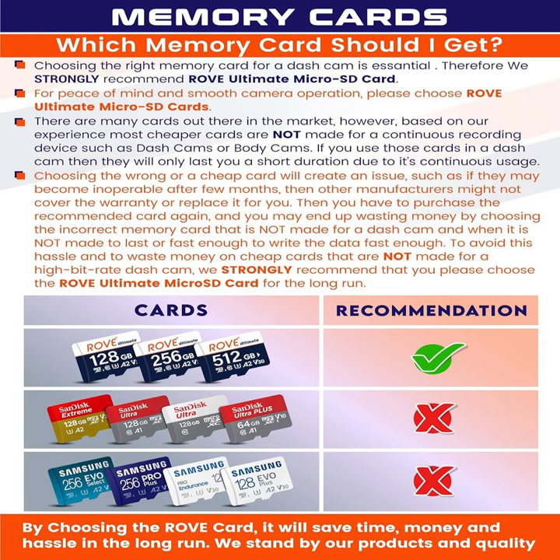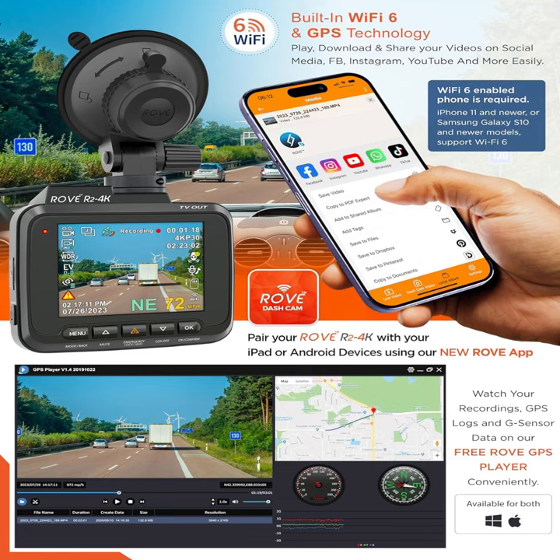Don't settle for anything less than the best when it comes to your safety on the road. Upgrade to the Rove R2-4K dash cam today and experience the ultimate in dash cam technology. Drive with confidence, knowing that you have a reliable witness by your side every step of the way.